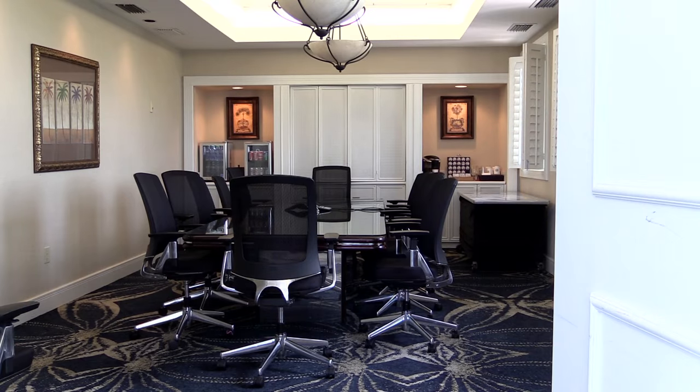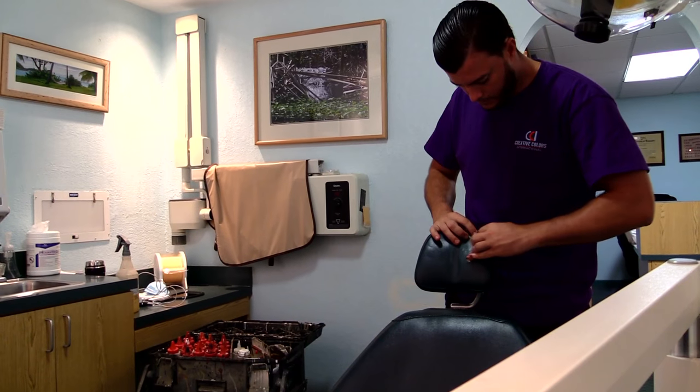Your leather sofas, office chairs, bed headboards, restaurant booths, medical furniture — we handle them all.